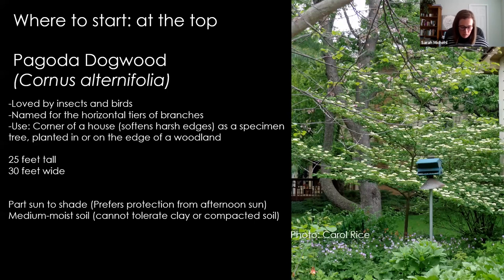So where do we start when talking about putting native plants in a small space? Even the smallest spaces can support life. What's a small space to me might be different from what's a small space to you, so we're going to cover a few different options. There are some understory trees that can be used in very small spaces. We're going to start at the top and work our way down to the very smallest stuff at the ground layer.